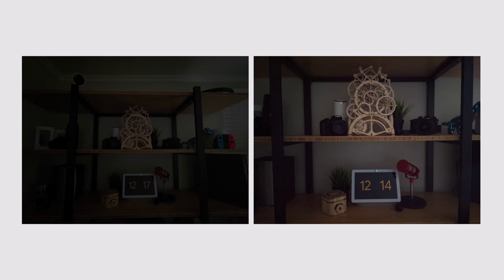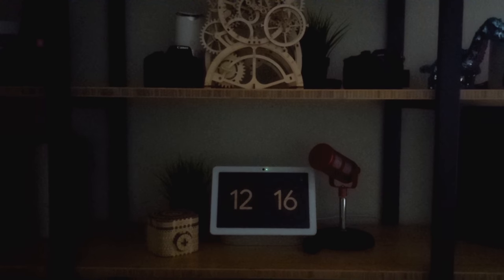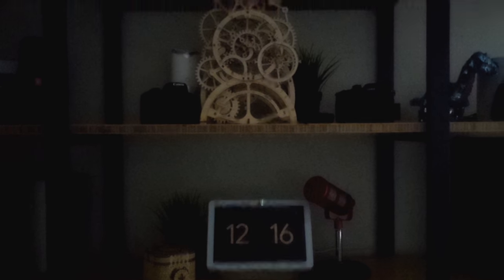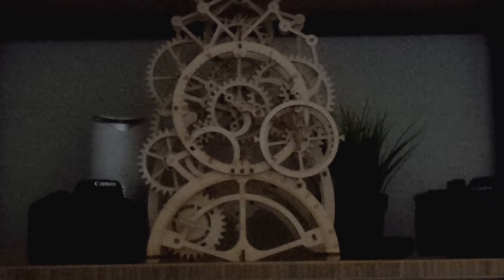Night Sight continues to be insanely impressive and works with the ultra-wide camera, which is tons of fun. Here is the same space in video — there's a computer monitor lighting up everything. Interestingly, when you zoom out to ultra-wide, it looks pretty bad — I imagine this has something to do with aperture. But when you zoom back in, it's fine. You can even do 2x, and it's using the same main sensor, so that's why it doesn't change the exposure.